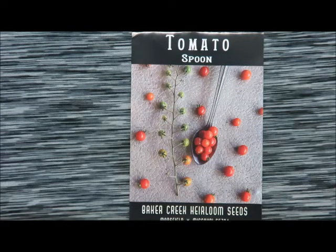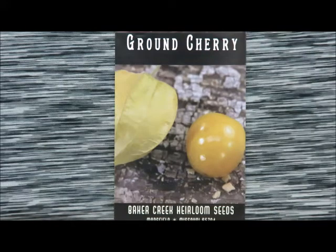Here we have a spoon tomato, and these are one of the smallest tomatoes I think there is. We ordered a lot of tiny varieties of tomatoes because the big beefsteaks just don't last around here in our heat and humidity — they split, the birds get to them, the bugs destroy them before they're ever close to being ripe. So we do a lot of cherry and grape tomatoes, and this year we're experimenting with some tiny tomatoes.